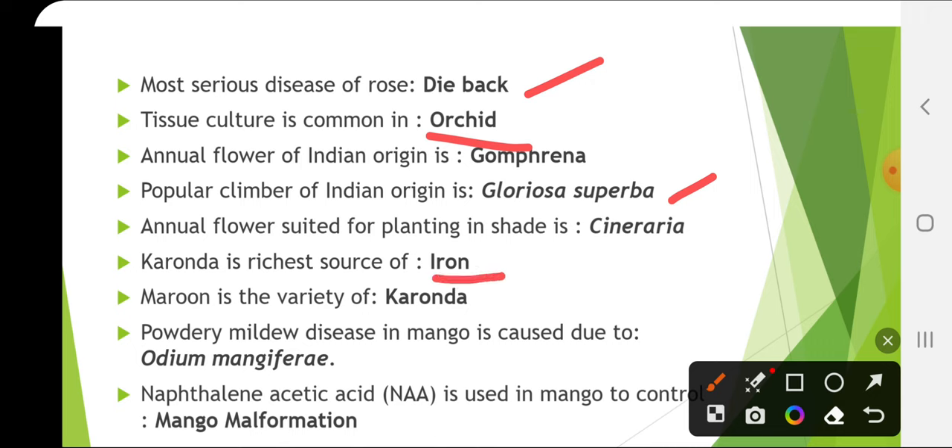Karonda is the richest source of iron, especially dried karonda. Maroon is the variety of karonda. Powdery mildew disease in mango is caused due to Oidium mangiferae.